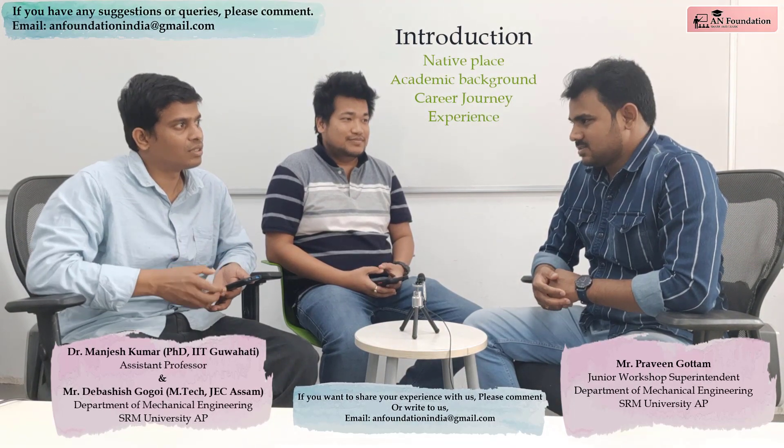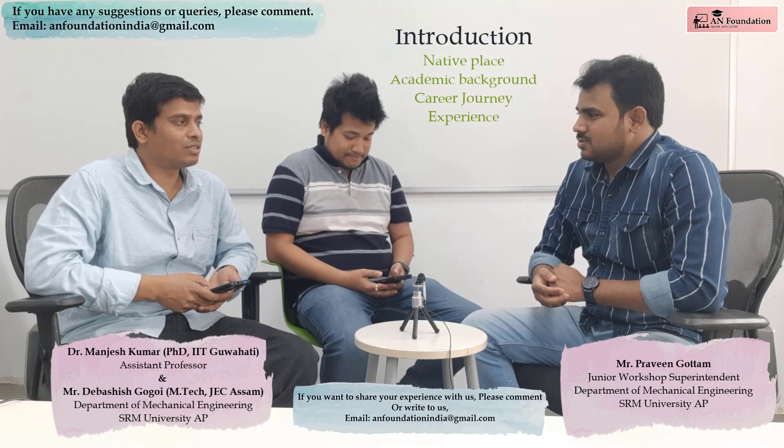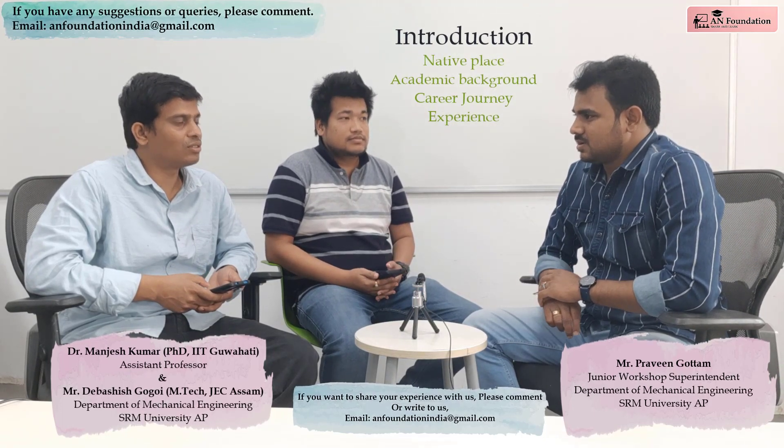So this was your first job? Yes, first job. In 2017 I got the job at SRM University.